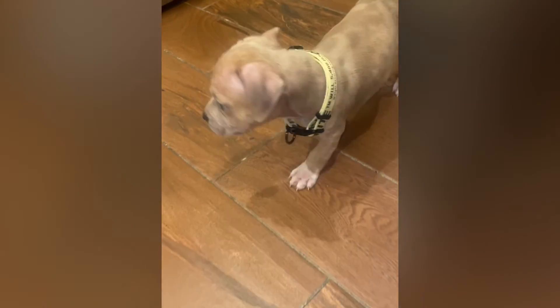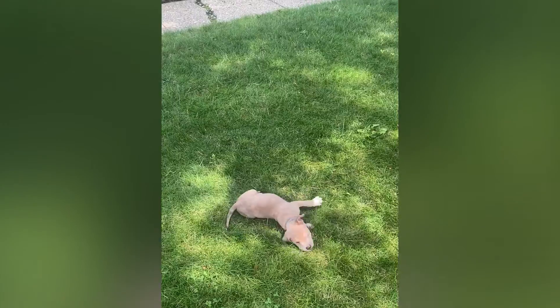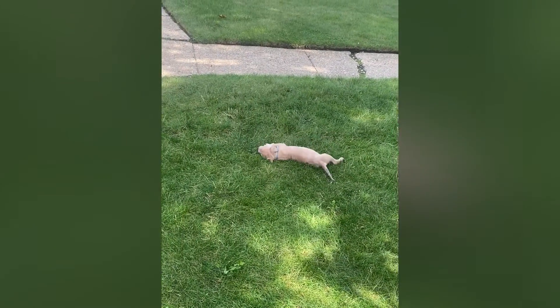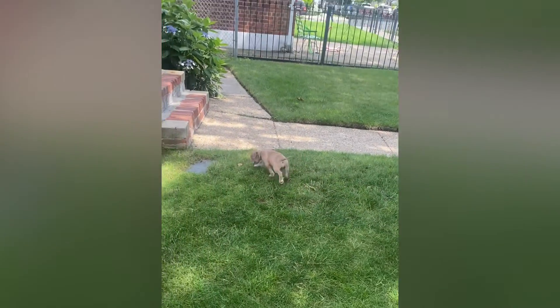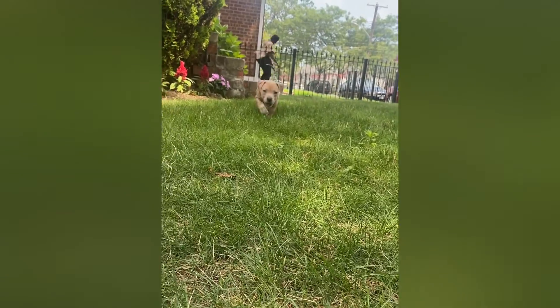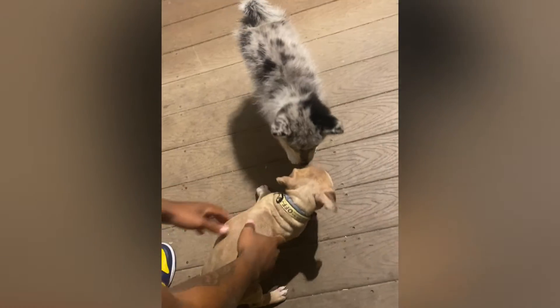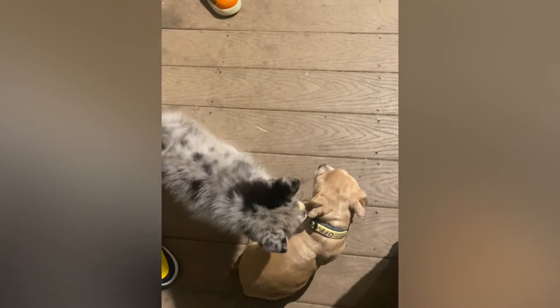So this is just him walking around the house, getting used to everything. This is the day after he got here, maybe a couple days after — he got comfortable real fast, got used to everything, and he was just ready to play. I decided to take him to my family's house to play with another dog in the area, but he was still very young so he was very scared of the other dog.